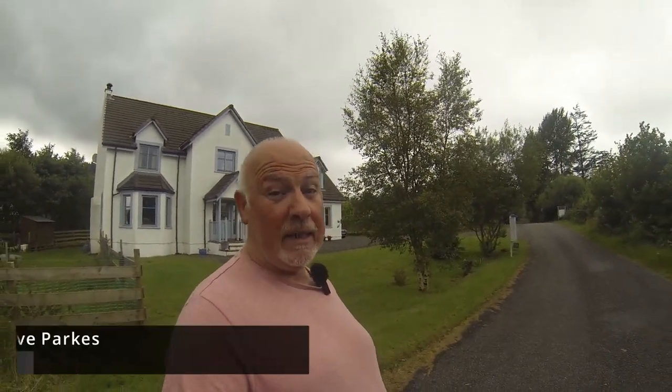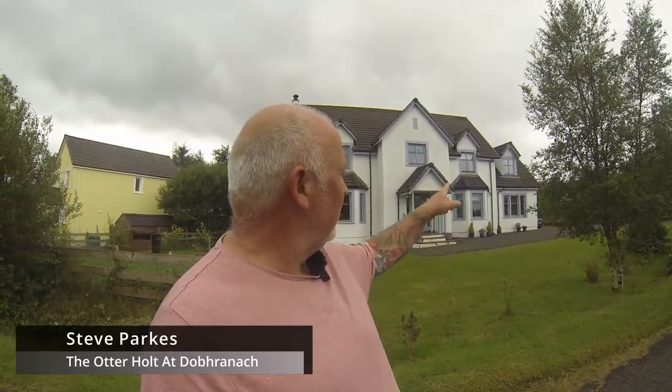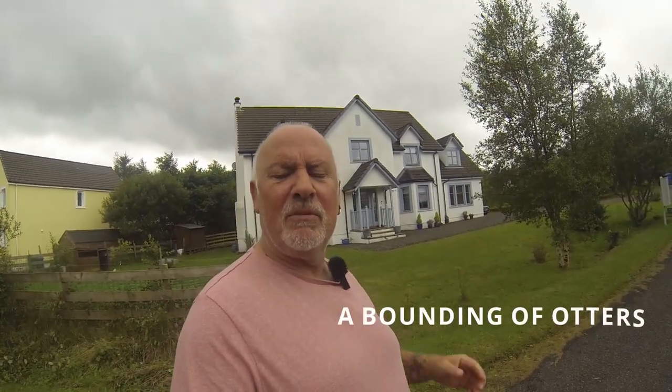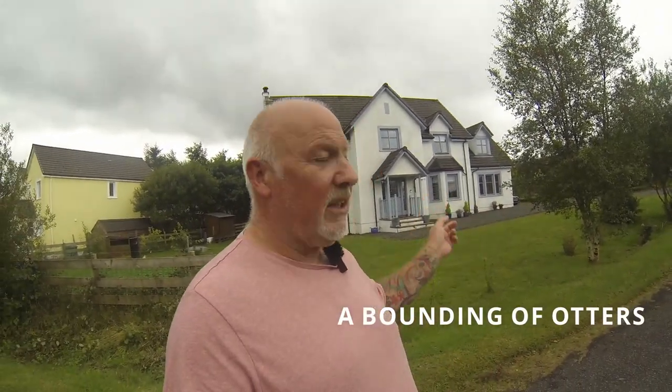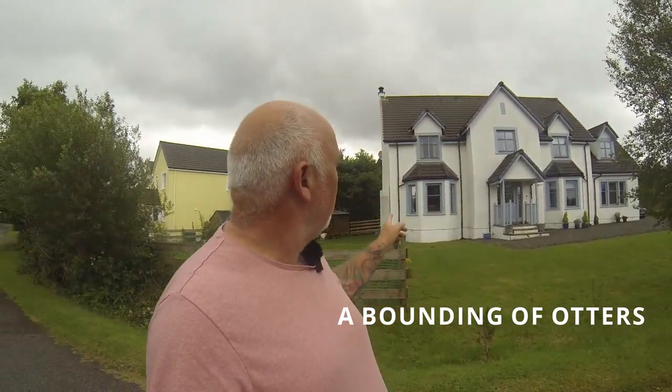Hello there and welcome back to the Isle of Mull. Today we're stopping here at Dobranach — we're stopping in the end part which is the Otter Holt at Dobranach. Dobranach means bounding otters, hence the name Otter Holt. Beautiful place.